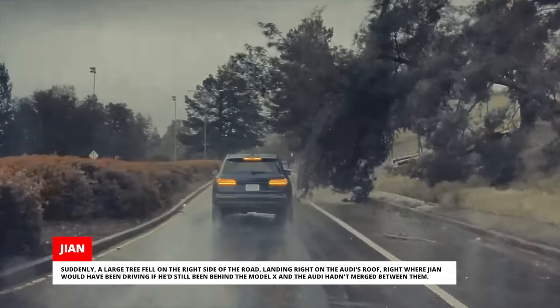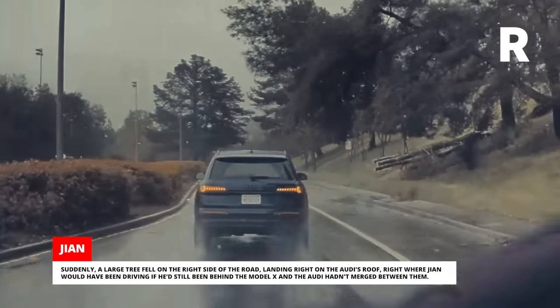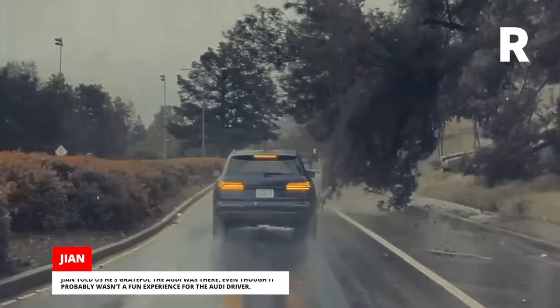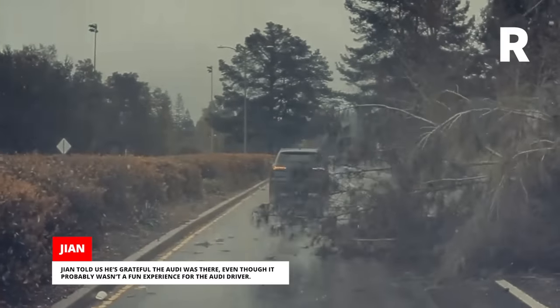The tree landed right on the Audi's roof, right where Jian would have been driving if he'd still been behind the Model X and the Audi hadn't merged between them. Jian told us he's grateful the Audi was there, even though it probably wasn't a fun experience for the Audi driver.